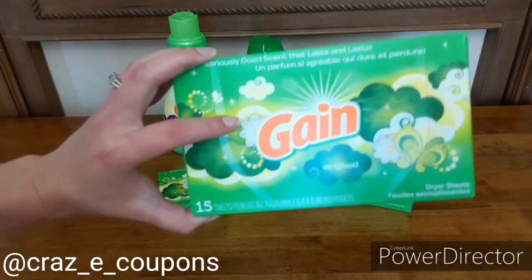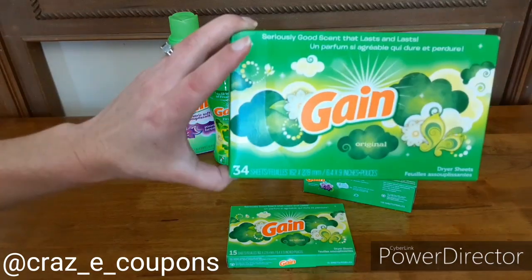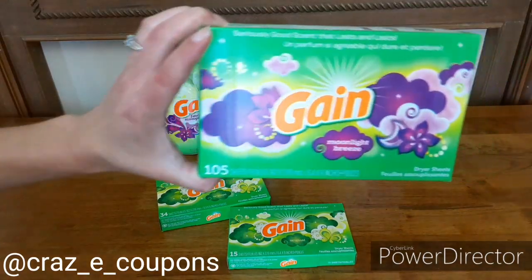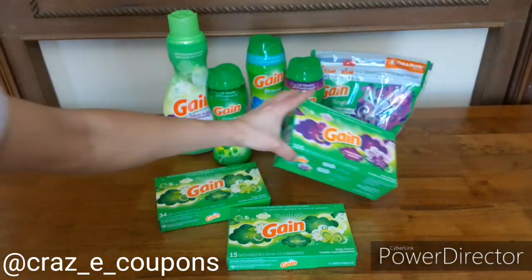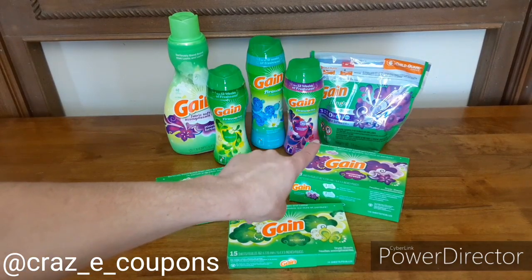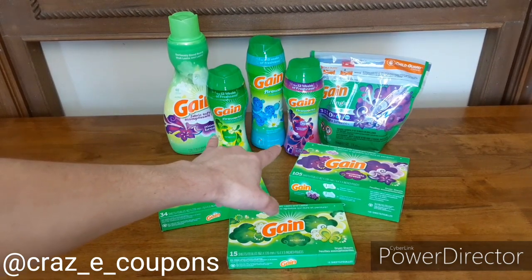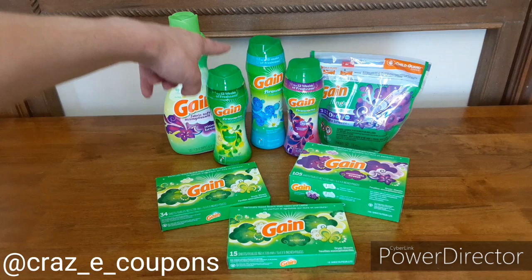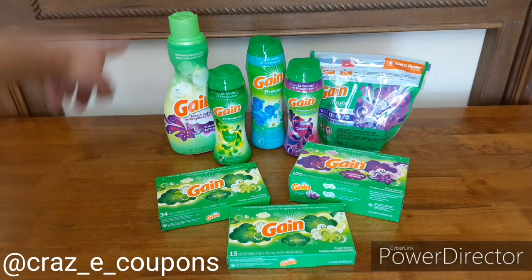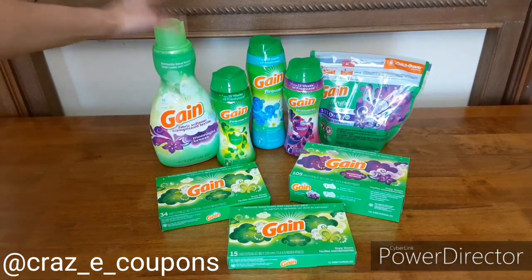So I picked up the 15-count for $1, the 34-count dryer sheets for $2, the 105-count dryer sheets for $4.50, the flings for $3.95 — those are the 14-count — two of the Gain 5.7-ounce fireworks for $3.95, one of the 10-ounce fireworks for $6.95, and one of the fabric softeners, 41 ounces, for $3.95.